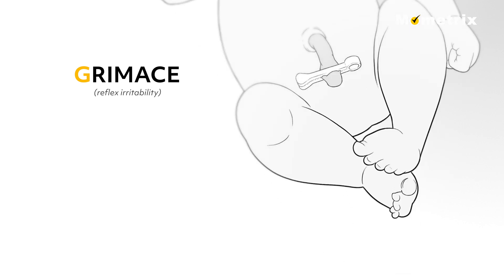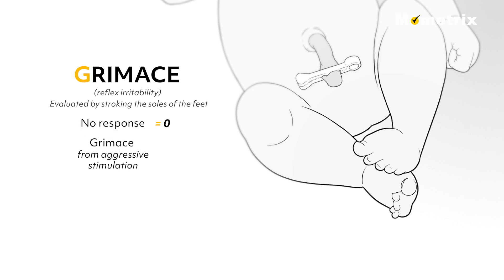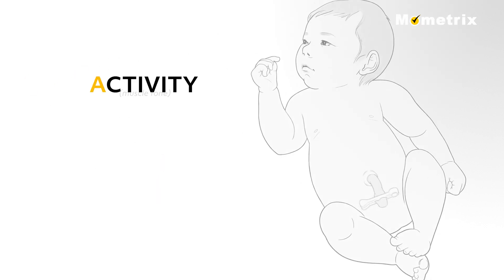G for Grimace or Reflex Irritability: reflex irritability can be evaluated by stroking the soles of an infant's feet. No response to stimulation scores 0. A grimace from aggressive stimulation scores 1. And a cough, sneeze, or vigorous cry receives a score of 2.